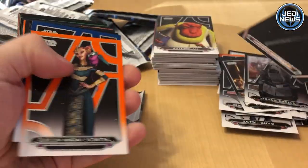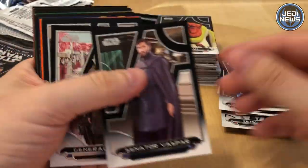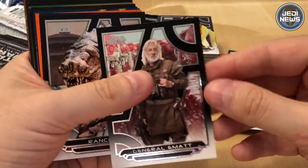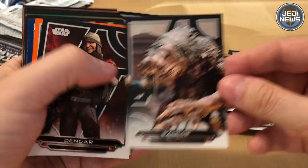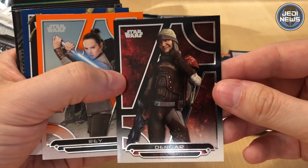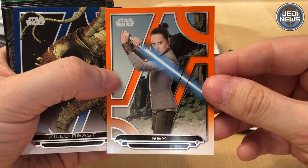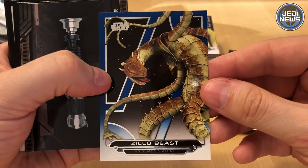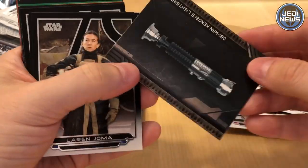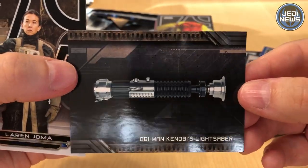Krennic Shuttle from Rogue One — it's quite a dark card. There are a lot of cards from Rogue One, which is really nice. Rancor from Return of the Jedi. Rey — you ought to watch Rogue One again. The Zillow Beast from The Clone Wars. Obi-Wan Kenobi's lightsaber — this is the weapons subset, really nice.